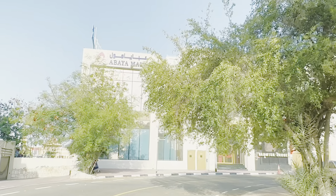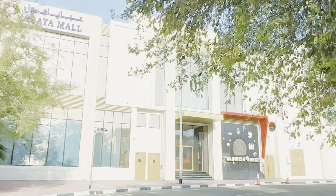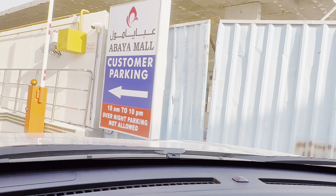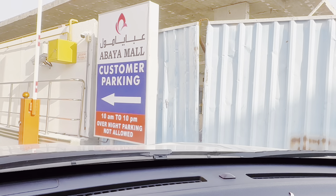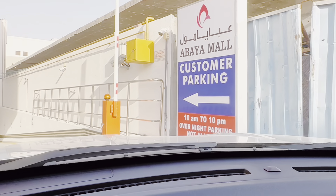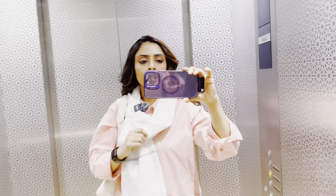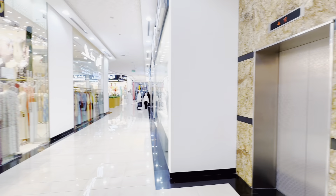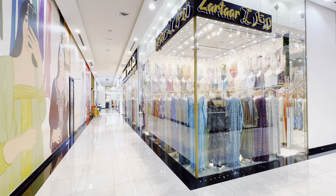So this is Abaya Mall. I am still driving towards it. We will go to the parking and park over there. Abaya Mall in Mirdif, Dubai. There is Abaya Mall customer parking — 10 a.m. to 10 p.m., overnight parking not allowed, and it's free. Let's go and park — it's the basement parking. We have reached! I parked the car and now let's go inside. I am in the lift going up to the ground floor. This is the first look of Abaya Mall when I come out of the lift.